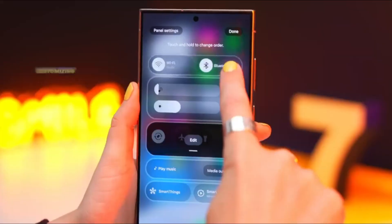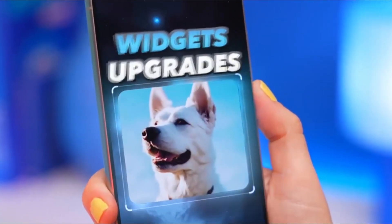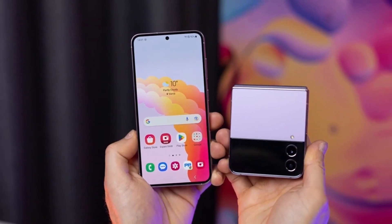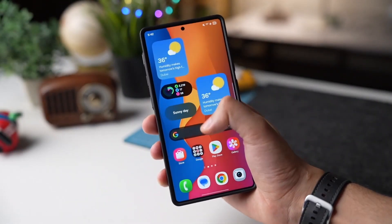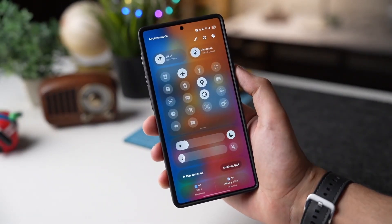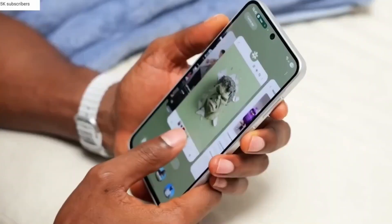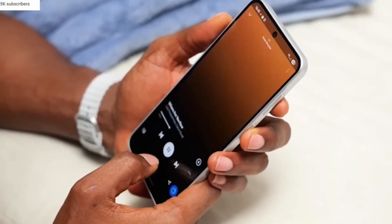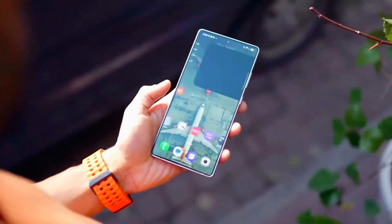The phone app has received a fresh new layout with an icon-only navigation bar stretching across the bottom of the screen, giving it a minimalist, modern look. The weather app now moves its search bar to the bottom — a small but smart tweak for one-handed use. And Samsung even redesigned its gallery's AI editing menu so all editing tools are visible at once.